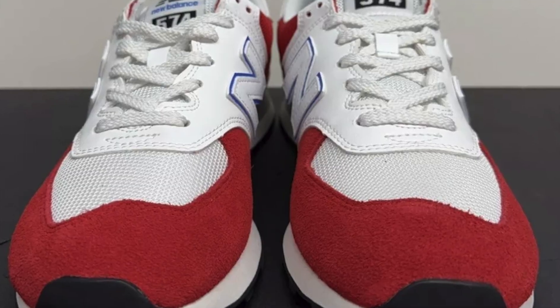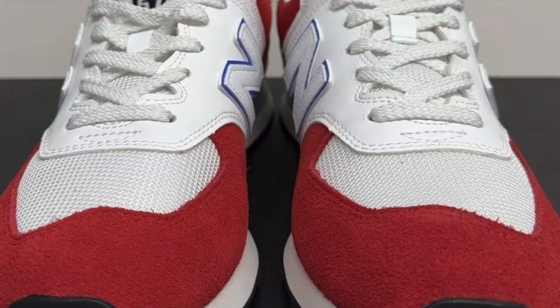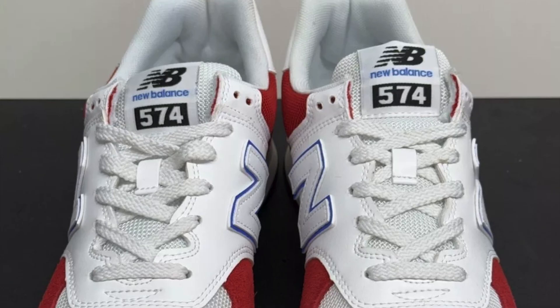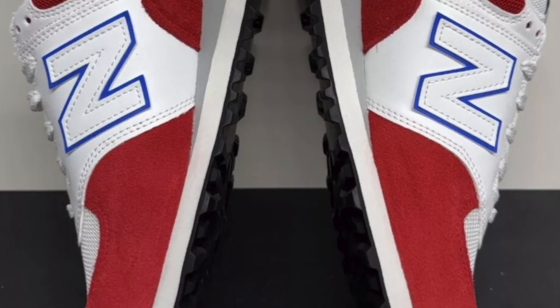This shoe features ENCAP midsole cushioning, combining soft foam with a tough polyurethane rim for reliable support all day long. Plus, the lightweight EVA foam cushioning in the midsole and heel adds an extra layer of comfort.